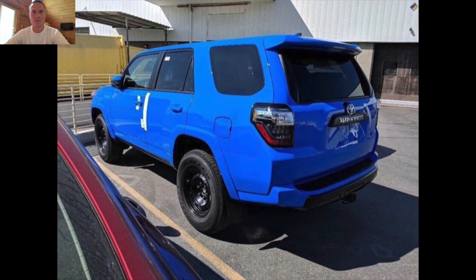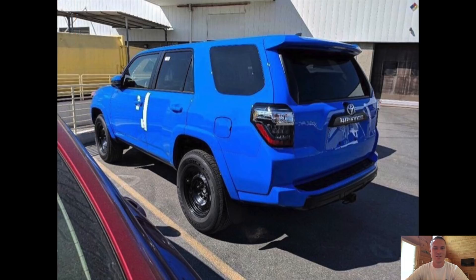Let me know down in the comments what you guys think of the Voodoo Blue, and if you'll be getting one — whether it's a Tundra, Tacoma, or whatever you guys want. I'll keep you guys updated as these come out and if I get more information. But other than that, I'll see you guys in the next video. Later.